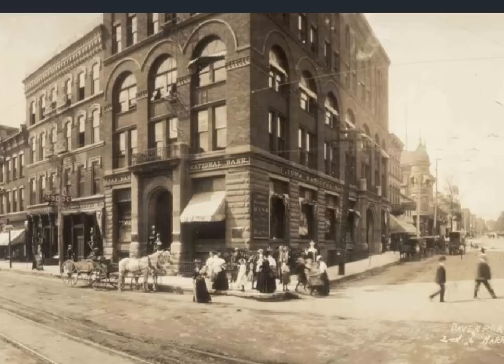It would certainly be interesting to hear a story from somebody who was around at that time. But if there's anyone out there that knows anything about that courthouse, we'd love to hear more about it.